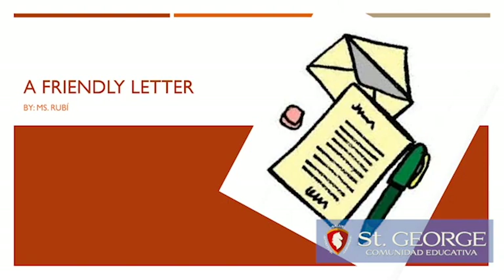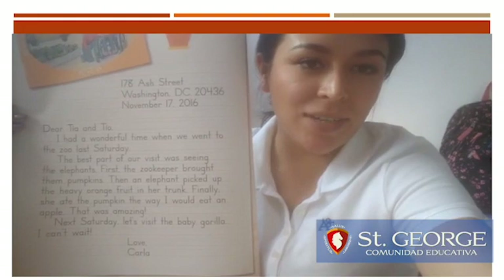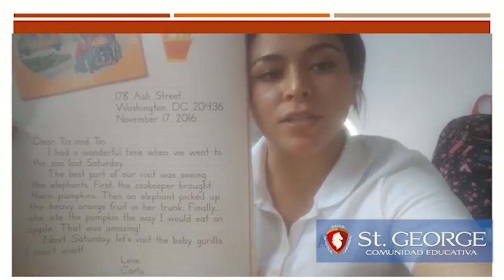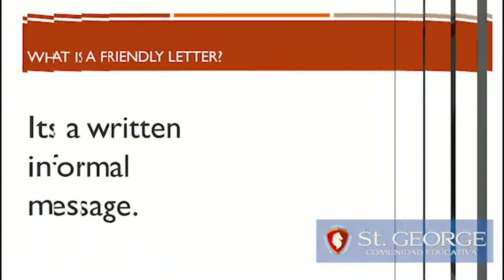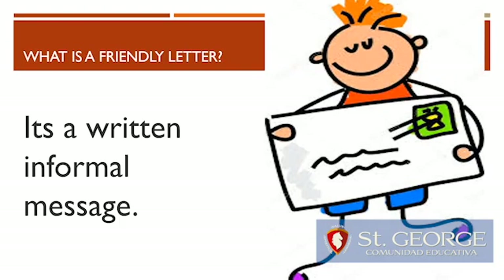Friendly letter by Ms. Ruby. Hello guys, my name is teacher Ruby and today we are going to do a small review on friendly letters. What is a friendly letter? It's a written informal message.